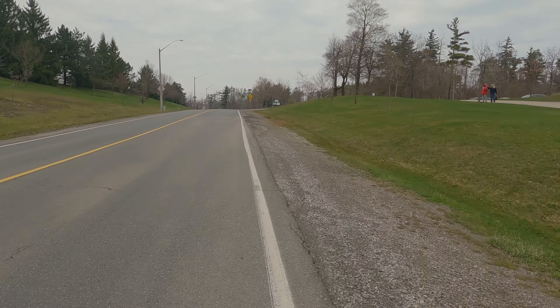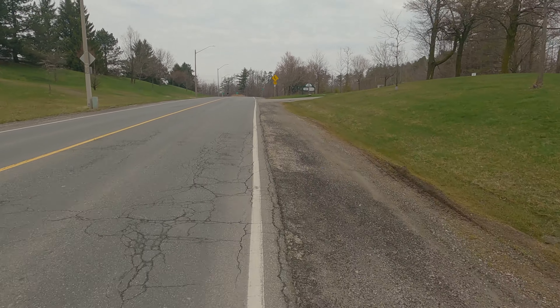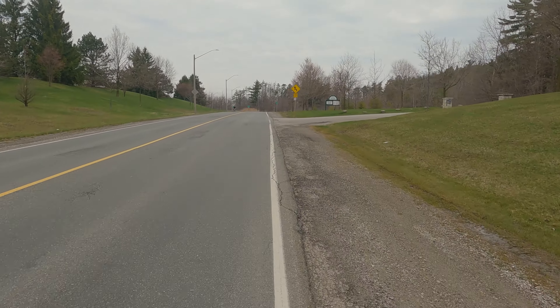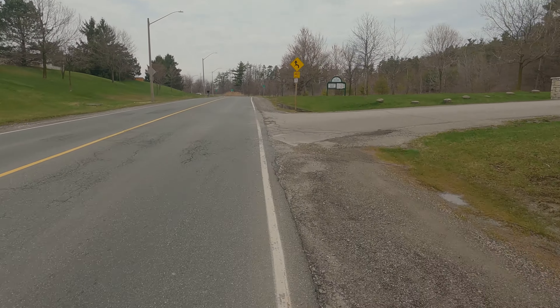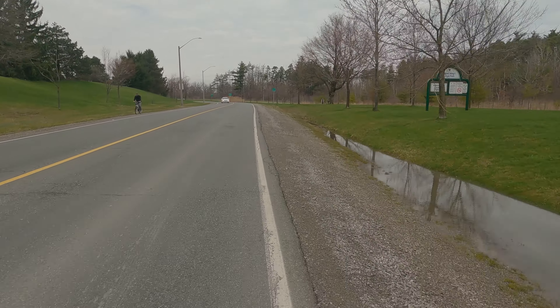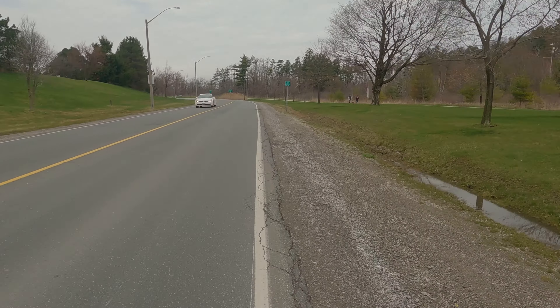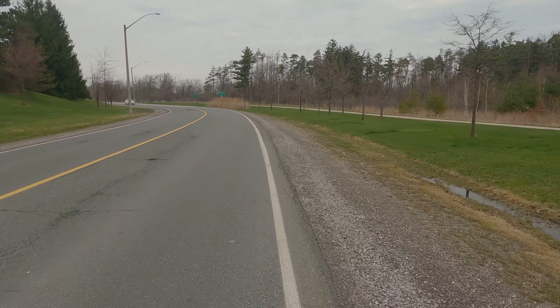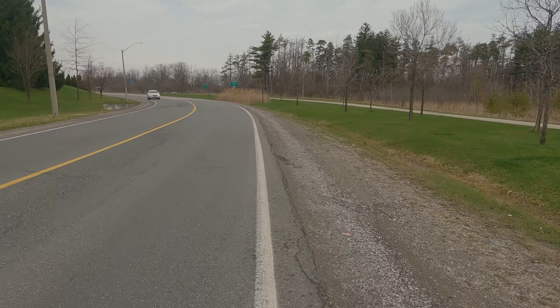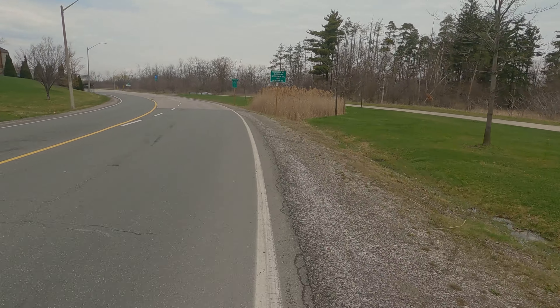I choose not to cycle in the gravel because the gravel gets kicked up, it doesn't have as much traction, and it's a little bit more dangerous. If the city just paves this section and makes it a proper dedicated lane, points will go up. As it stands, if you were to just count Mountain Brow Boulevard — the actual street — it would receive 78%.